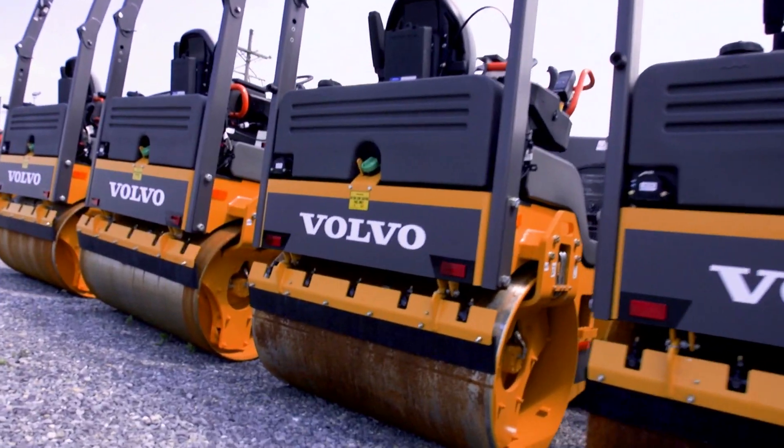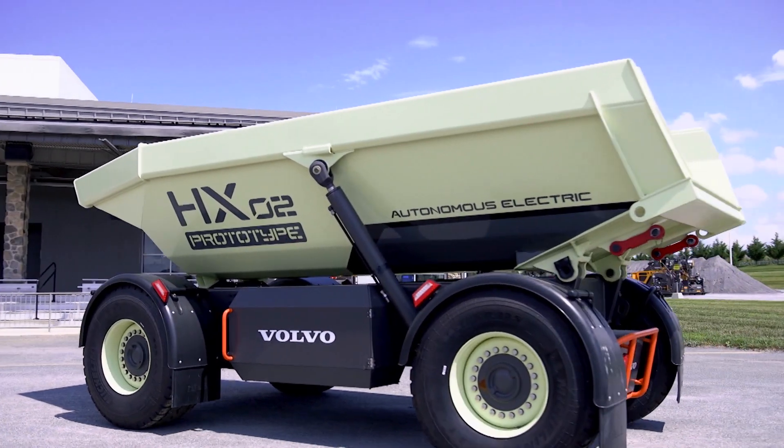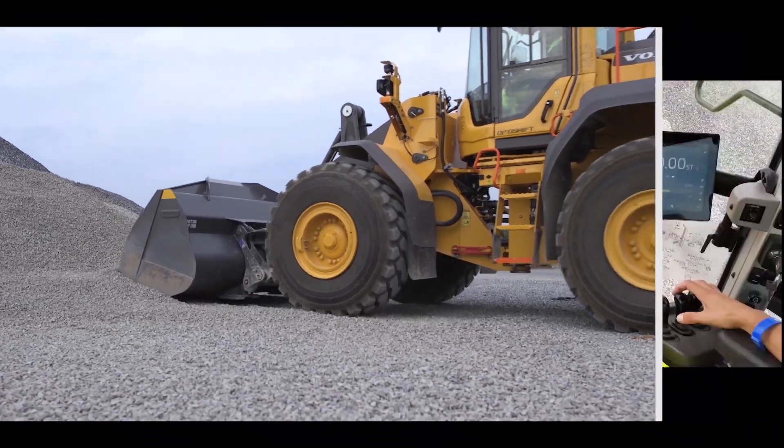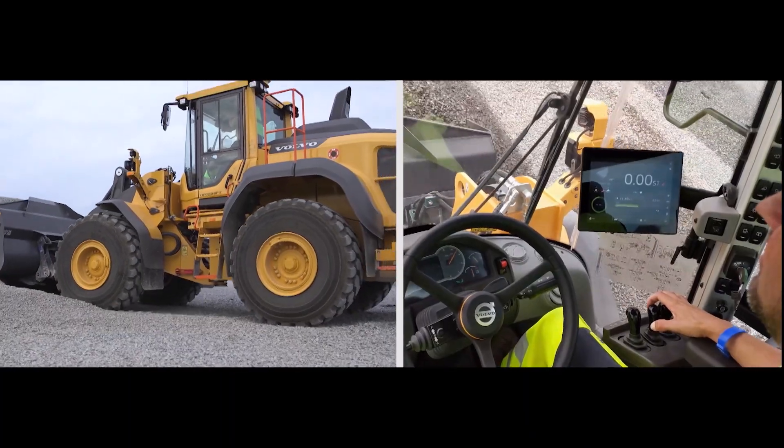Innovation for Volvo is becoming a core competence. It's really three areas: connectivity to the machine, having autonomous machines, and using different powertrains like electromobility. We focus on making sure that our innovation is front and leading, that we get customer feedback, and that we can implement our products sooner than our competition.